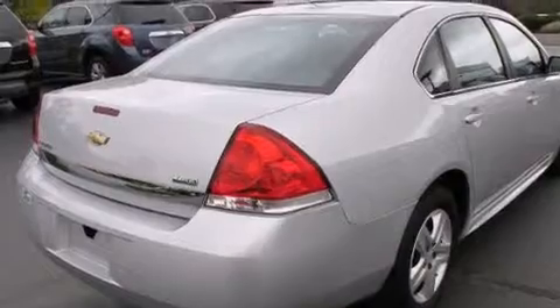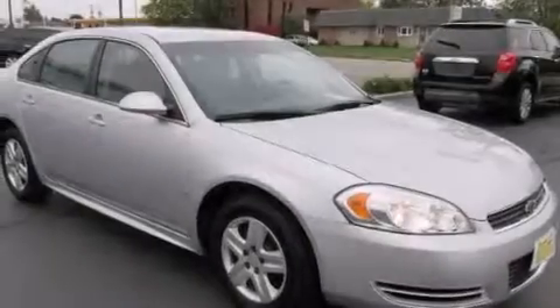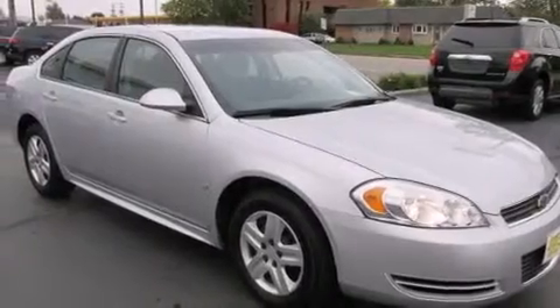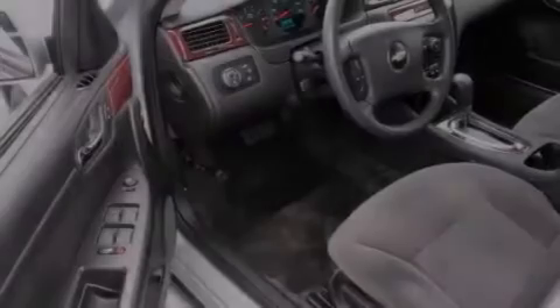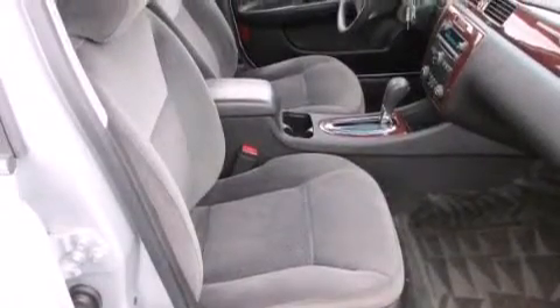Features include a low-tire pressure indicator, air conditioning, cruise control, a CD player, interior wood trim accents, rear curtain airbags, rear seat child-proof door locks, full power accessories, a keyless entry system, and a power driver seat.